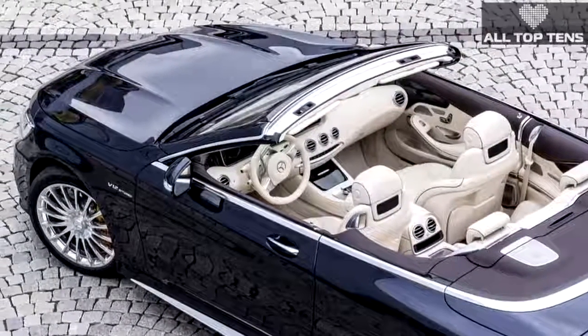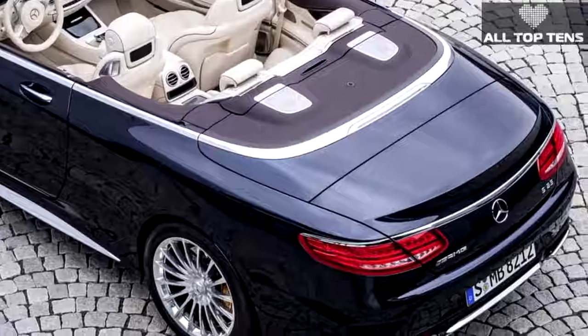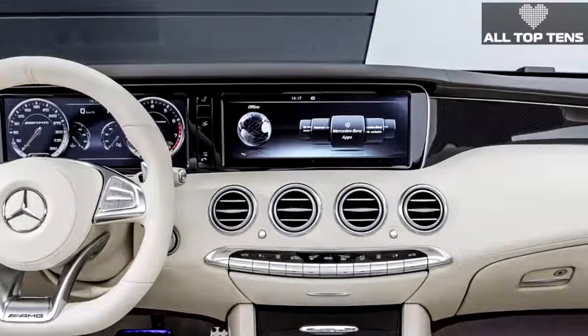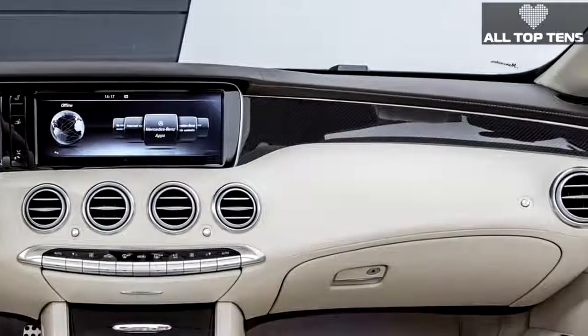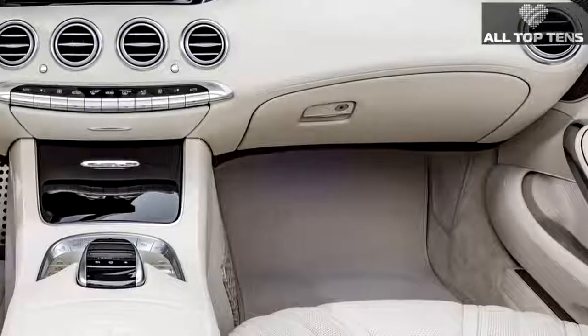Nevertheless, the S 65 convertible can reach 60 miles per hour in a claimed 4.0 seconds, while top speed is governed at 186 miles per hour. Real-life fuel economy should hover around 15 mpg — not bad considering its performance.